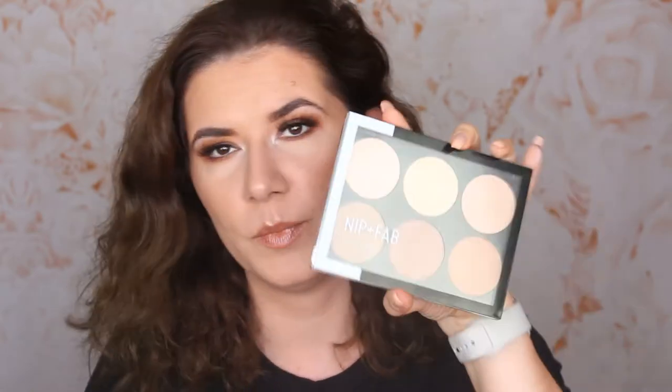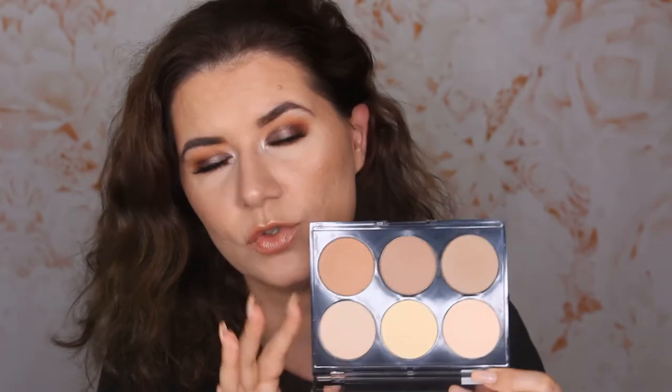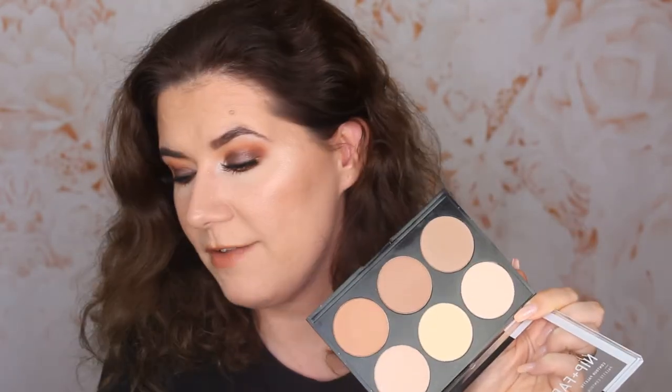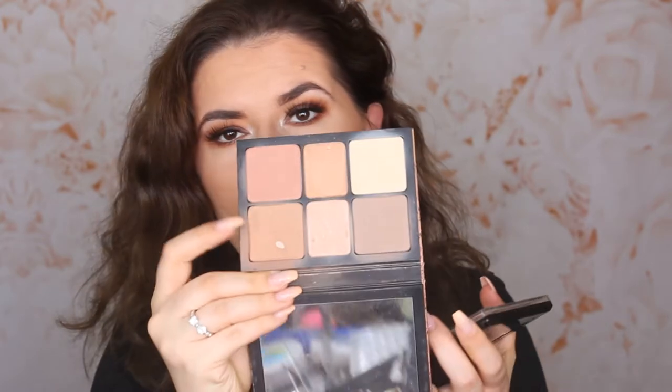The first product I'm never going to pan is this Nip and Fab contour palette. Not that it's a bad product — this is a very good product. I really like it. They're so easy to blend, easy to use. There is no problem with this palette, but I'm never going to pan it. I'm not using it enough. Maybe something will happen to change my mind, because I did pan my Smashbox palette in the bronzy shade, but not the contour shade. I don't think I'm ever going to pan that one.